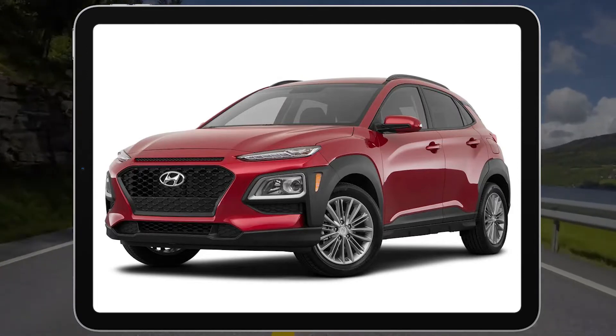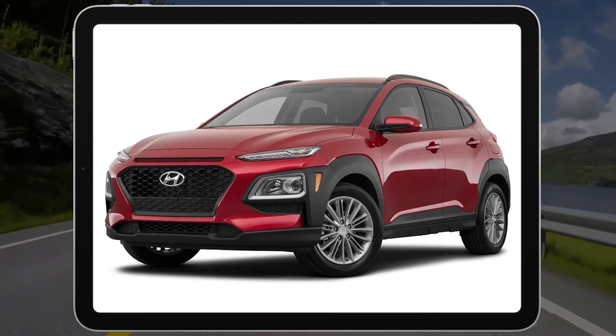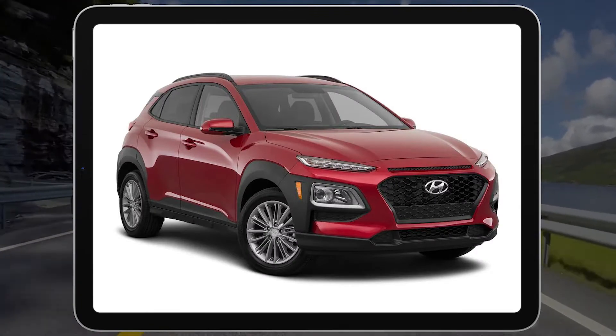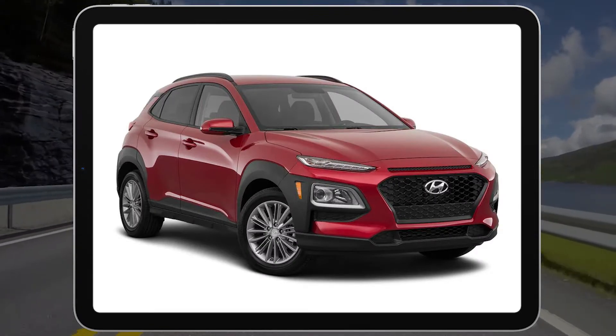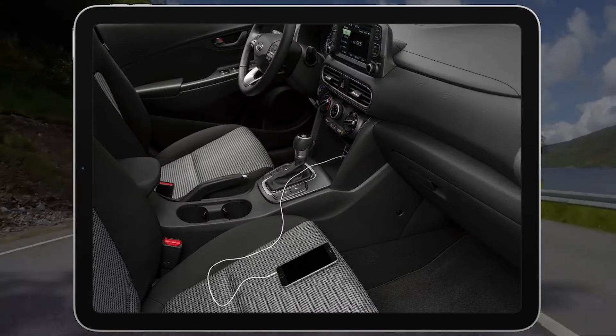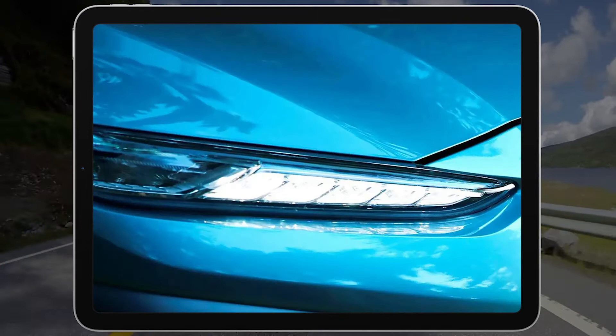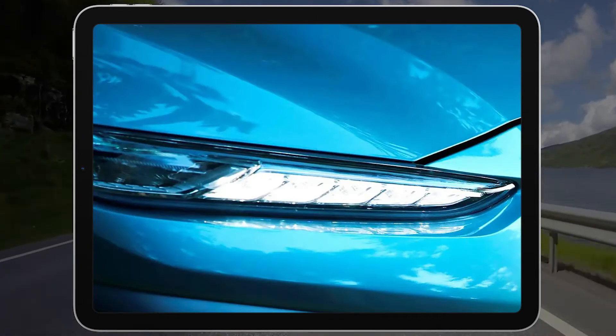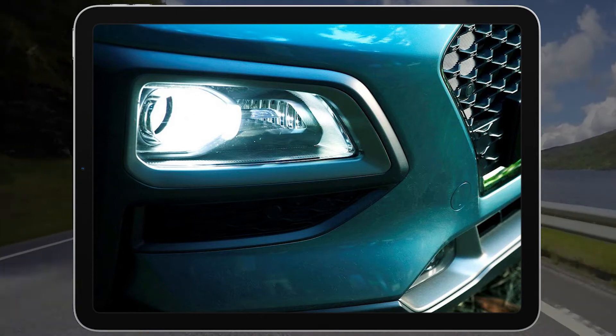The 2021 Hyundai Kona is one of our favorite extra-small SUVs. It has an easy-to-use infotainment interface, smooth-operating driving aids, and quick acceleration from its optional turbocharged engine. It's also pretty fun to drive thanks to its nimble handling and small size. Hyundai's long warranty and reasonable pricing are two other big draws.